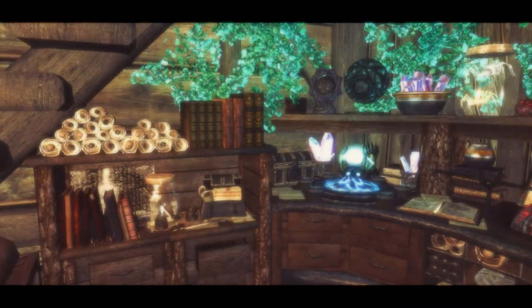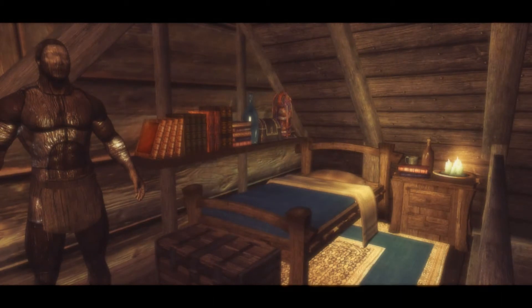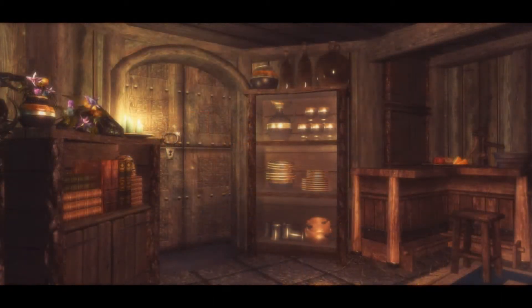Inside the property you'll find the mod author's trademark clutter items and named storage facilities, as well as a secret entryway underneath the crater area under the stairs, which will lead to an expanded storage area and a nice little library for you to sit and read while taking a break from your adventuring around Skyrim.